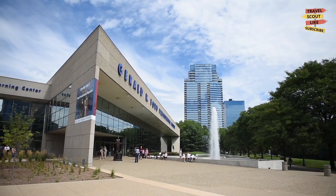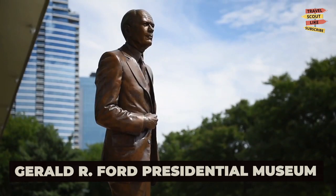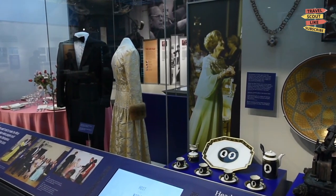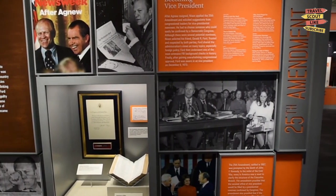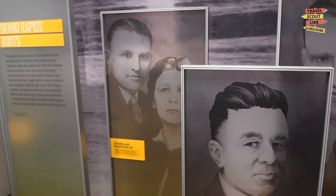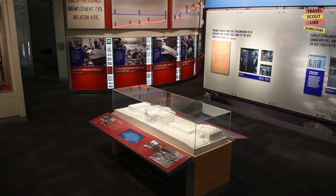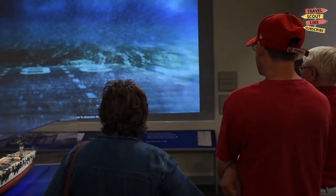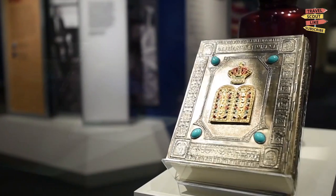Our first stop is the Gerald R. Ford Presidential Museum. Immerse yourself in the history of the 38th President of the United States and learn about the pivotal events that shaped his presidency. Explore the interactive exhibits and artifacts that showcase Ford's legacy and the historical context of his time in office.